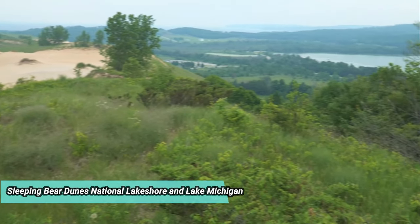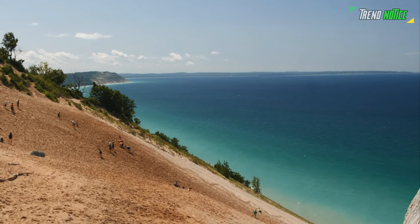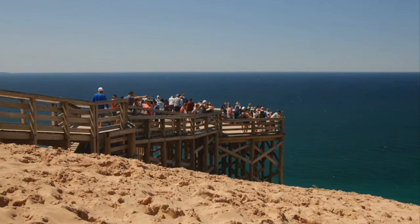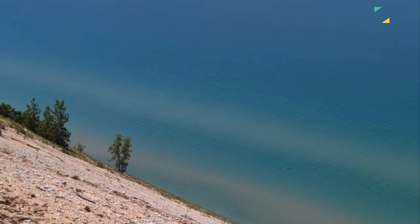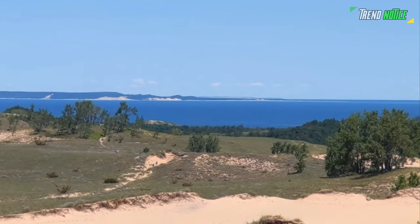Sleeping Bear Dunes National Lakeshore and Lake Michigan: The Beaver Island Archipelago and the Manitou Islands are two of the lake's islands that are well-liked by tourists. The Sleeping Bear Dunes National Lakeshore, which is well-known for its huge dunes located on headlands along the seashore, includes the Manitou Islands. The Pierce Stocking Scenic Drive, which runs 7.5 miles down the coast, and the park's numerous hiking trails make it one of the most popular in the state.